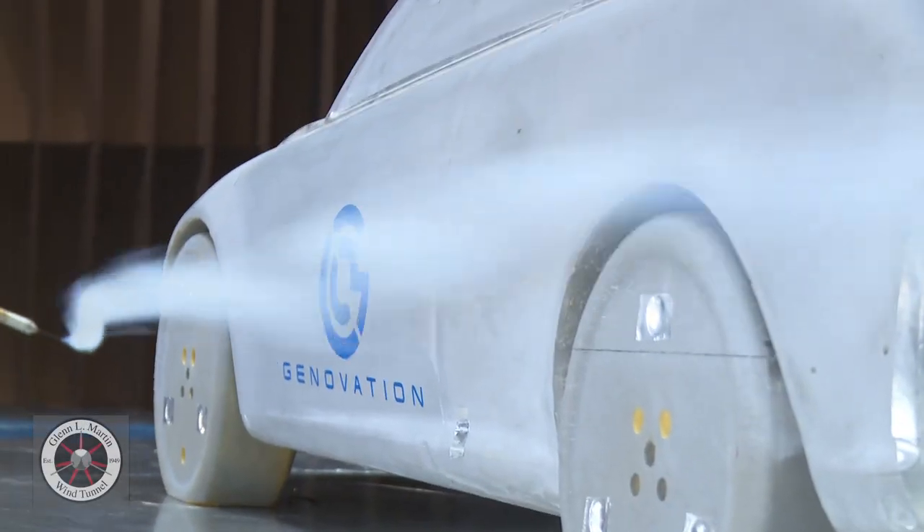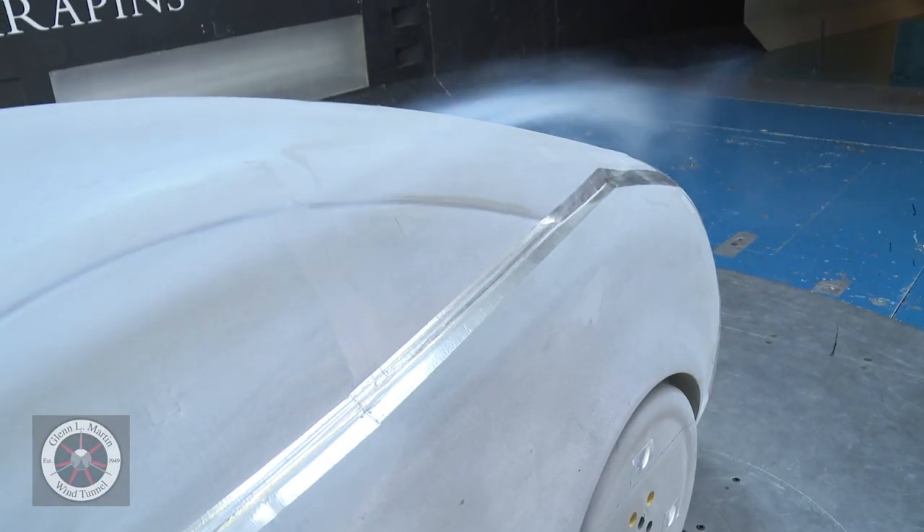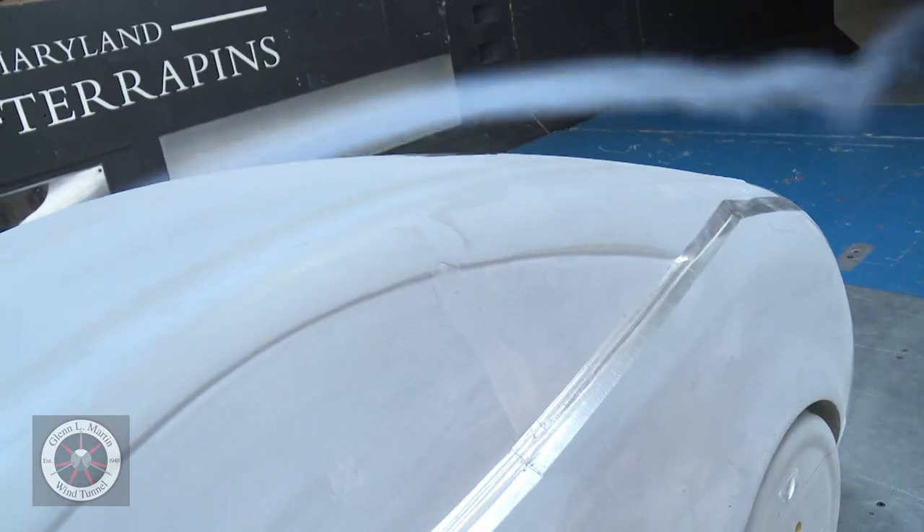Genovation is a very forward-thinking, nimble, small electric vehicle company. We develop very high-performance, state-of-the-art electric vehicles and electric vehicle components. We're trying very hard to push the state-of-the-art in aerodynamics, and that's why the University of Maryland's Wind Tunnel has been so helpful for us.